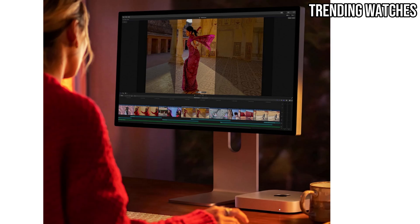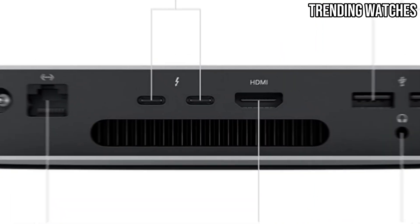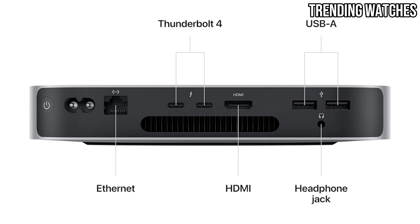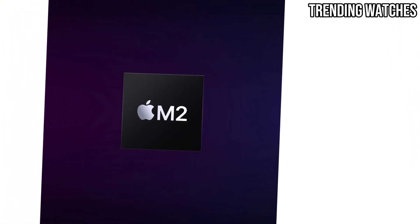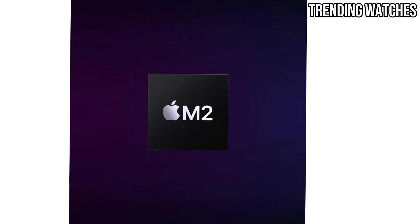The Mac Mini stays cool and consumes less energy, making it both eco-friendly and wallet-friendly in the long run. With support for up to 24GB of unified memory and 2TB of SSD storage, this device offers the flexibility and speed professionals need to stay productive.